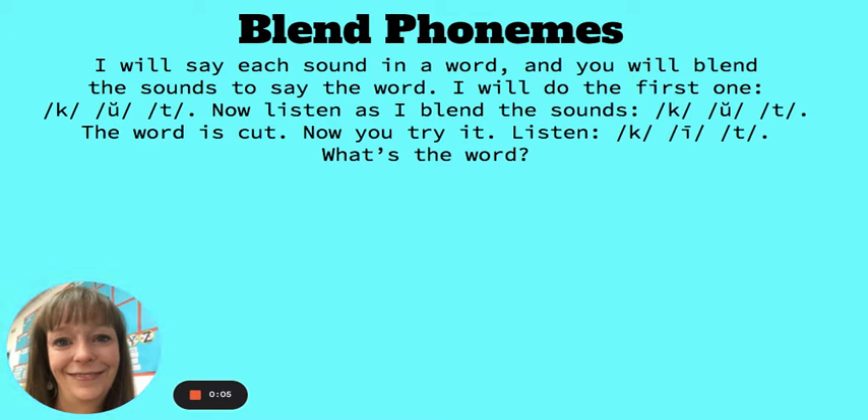Blend phonemes. I will say each sound in a word and you will blend the sounds to say the word.